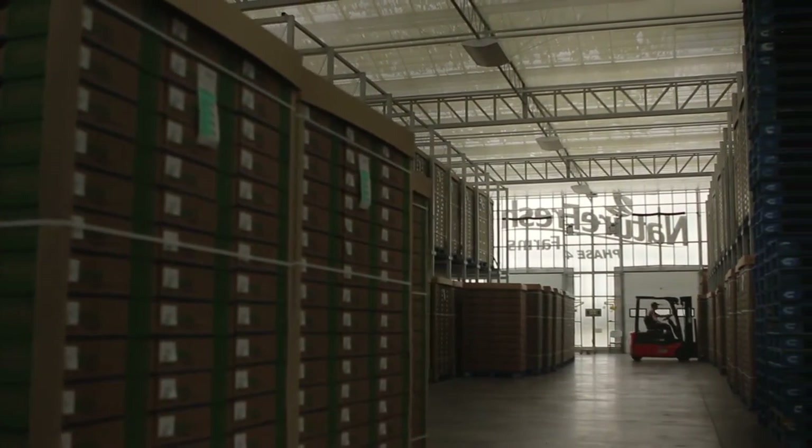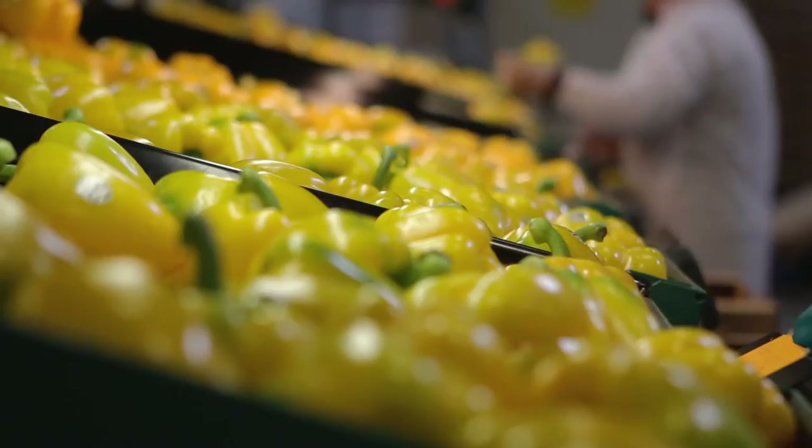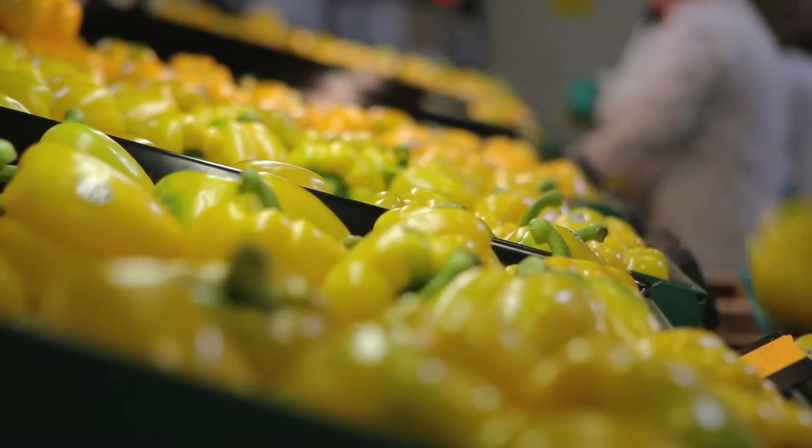On a daily basis we allocate the day of and day in advance, but for bulk volume orders we'll look to allocate up to a week out and pre-plan to have our farms produce this product for us.